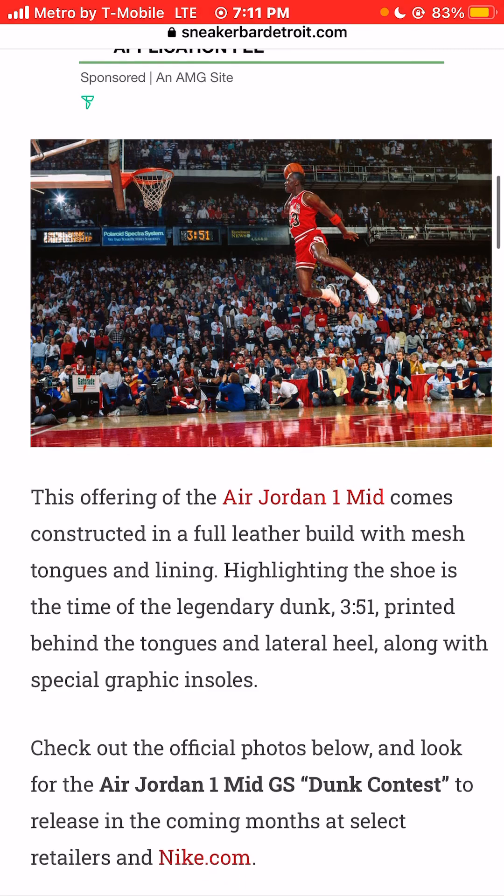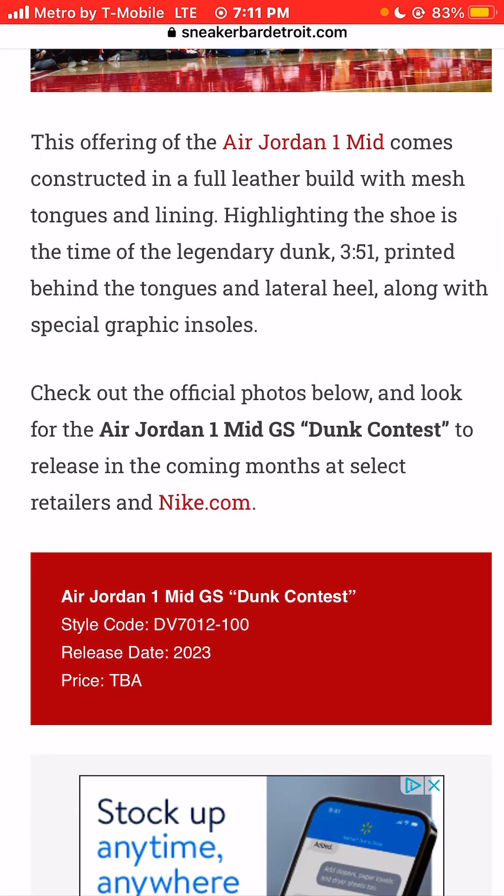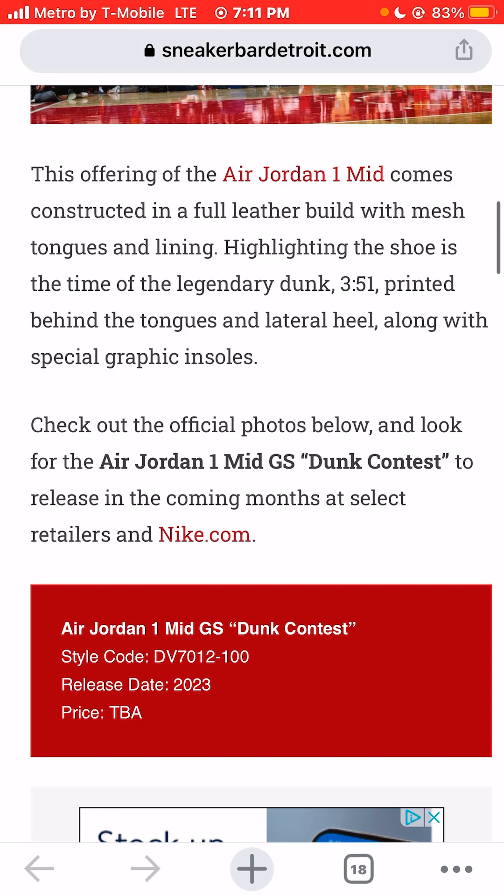That's the photo of Jordan flying through the air. This offering of the Air Jordan 1 Mid comes constructed in a full leather upper with mesh tongue and lining. Highlighting the shoe is the time of the legendary dunk — 3:51 — printed behind the tongues and lateral panel, along with special graphic insoles.